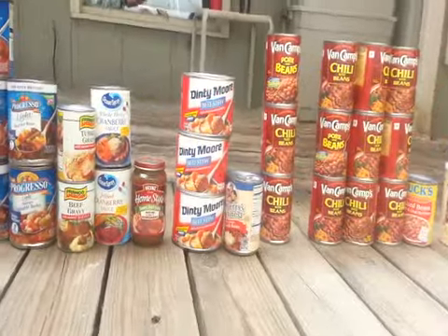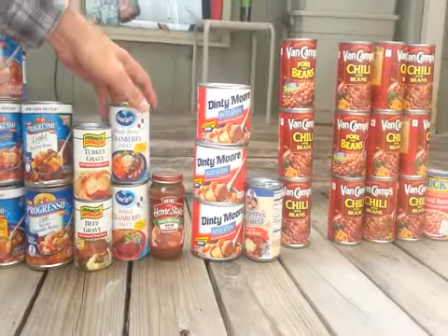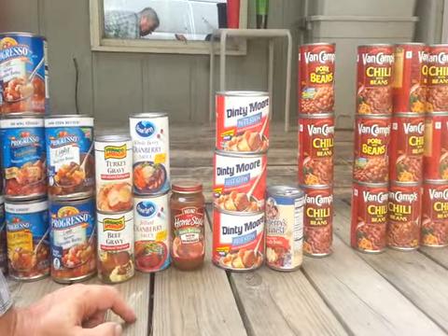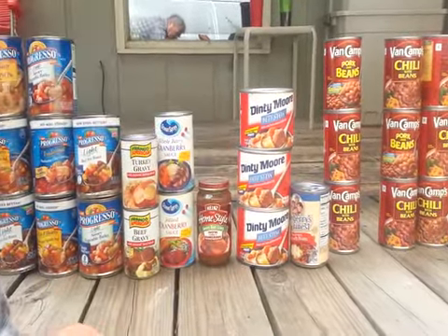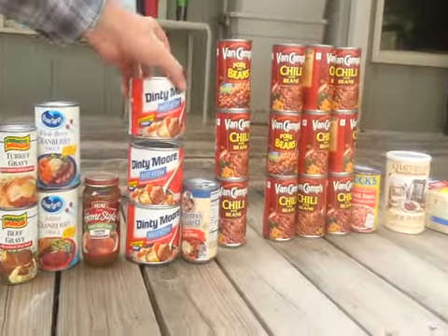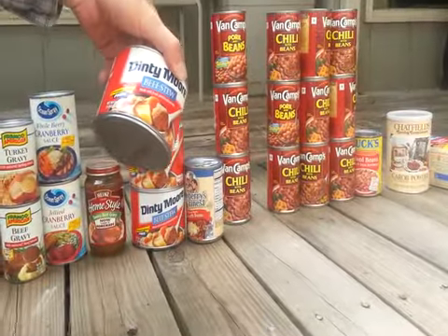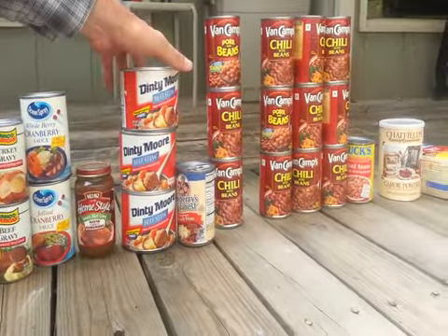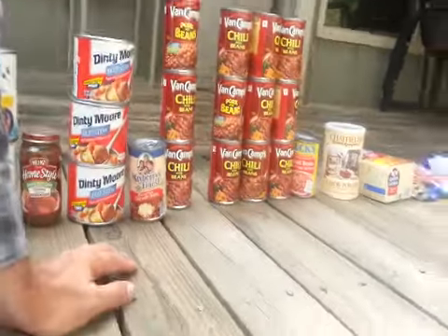Moving over, we got these gravies — turkey gravy, beef gravy — whole cranberry sauce and jelly, two cans of canned cranberry sauce, Heinz Homestyle savory beef gravy, two of these big Denny Moore beef stews — those are 24-ounce cans, one pound eight ounces. Got this chili with beans, Mayberry's Finest.